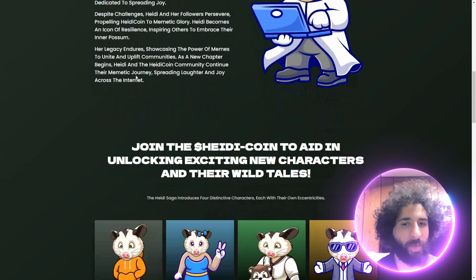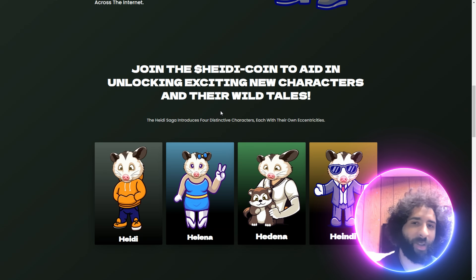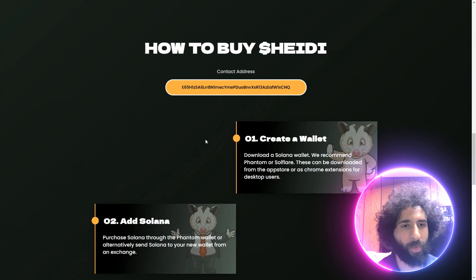This is going to be the new meme right here. This is Heidi — Helena, Heidina, Heidini — all the cool Heidi variations that you want to check out. Their characters, their cool tales. This is going to be a great saga.